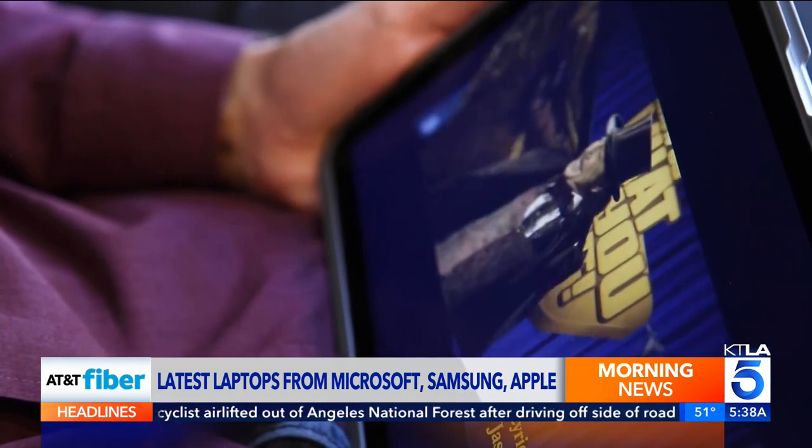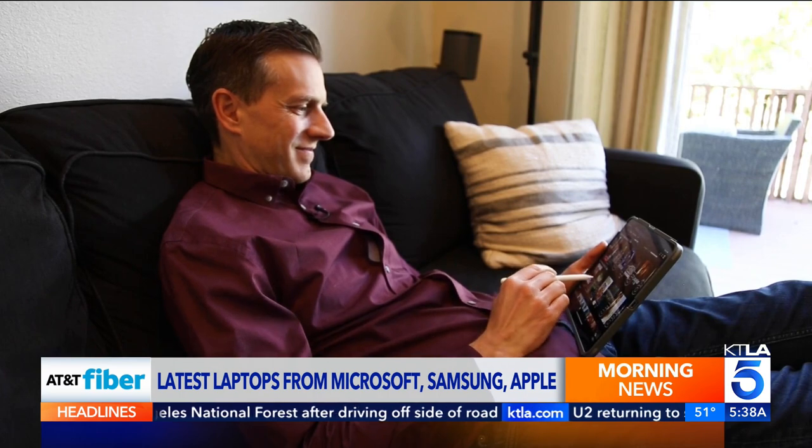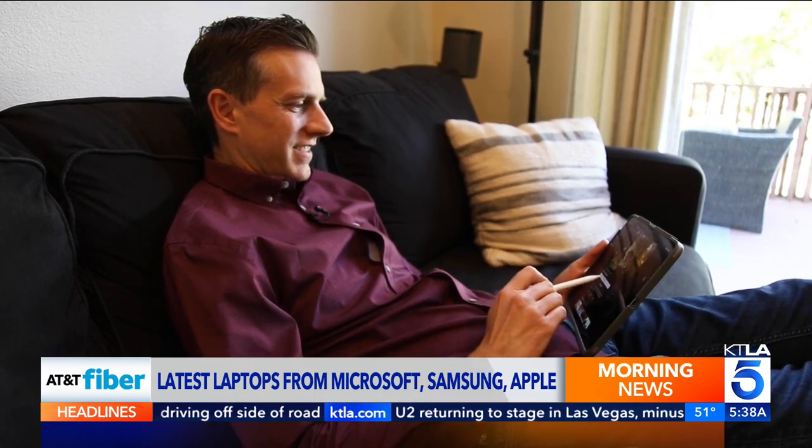I'm Rich DeMuro, and you are TechSmart. The anchors note they were just talking about tablets — a college freshman prefers a tablet because you can buy a little keypad for it and it's more portable, while you can still do a little more with it. Some people still prefer the desktop for heavier work.